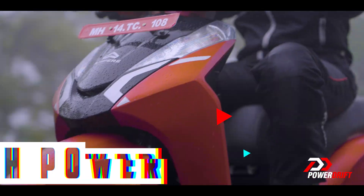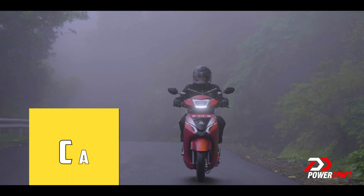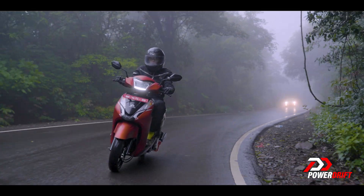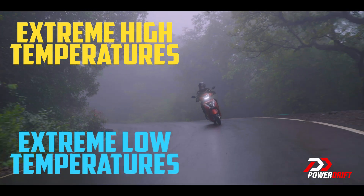LFP batteries deliver high power output. The Primus has the most powerful CAN-enabled LFP battery in its class, and they can operate over a wide range of temperatures, from extreme high to extreme cold conditions.